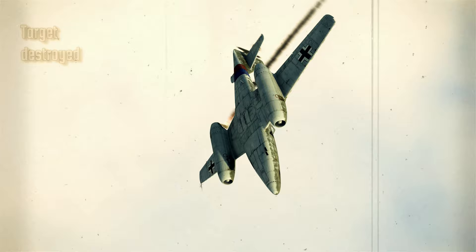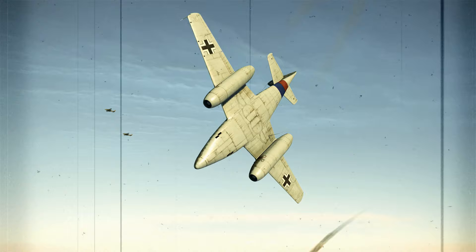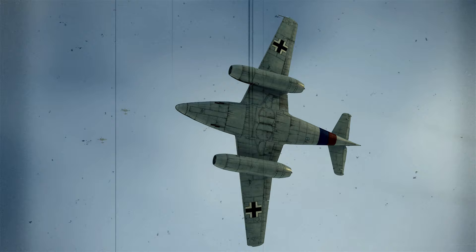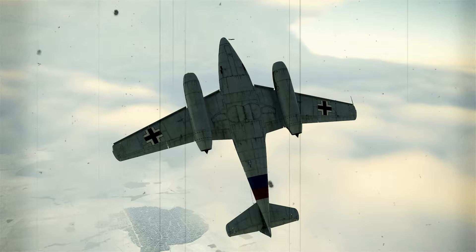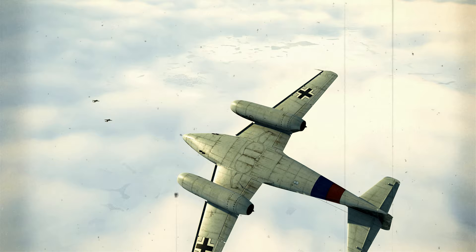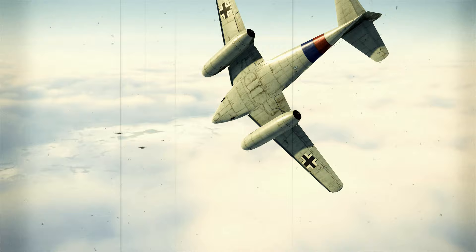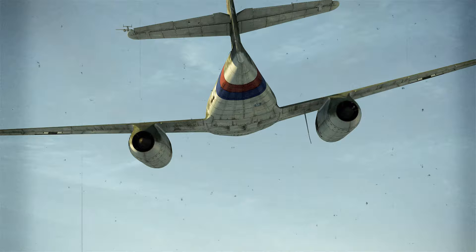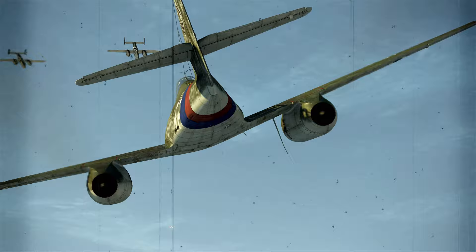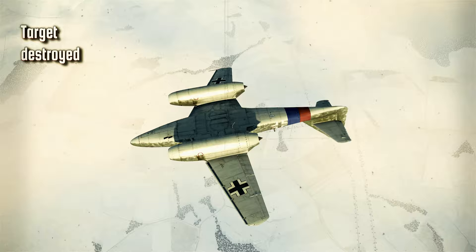Engine. The Jumo 004B was an axial-flow turbojet engine with six combustion chambers. The B1 variant, which is common in modern flight sims, had a modified compressor and turbine to reduce vibration and increased thrust. It developed 1,980 lb of thrust in emergency mode at 8,700 rpm. Emergency mode could only be sustained for five minutes. Elements required to develop heat-resistant metal alloys were scarce, and compromises resulted in many hot working parts being made from mild metals coated in aluminium. As a result, major overhauls were required after 10 to 25 hours of operation to change the combustion chambers and inspect the blades. Total engine replacements were required after 35 to 50 hours of operation, depending on the variant of the engine.